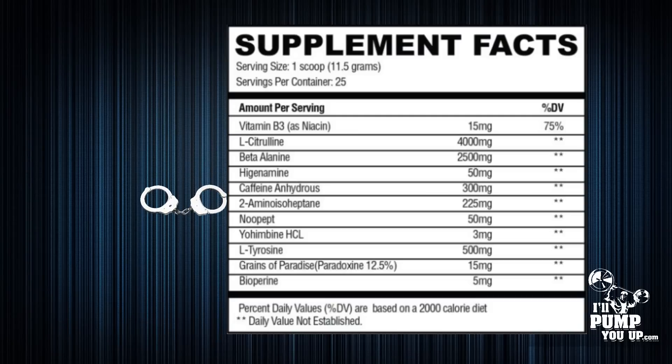This has the most DMHA I have seen in any high-stim pre-workout on the market thus far. A lot of high-stim pre-workouts tell you to take two scoops — this is a one-scoop deal. Per one scoop you're looking at 225 milligrams of DMHA, which is a phenomenal dose. DMHA gives you energy, obviously, but it also gives you euphoric energy — people who take DMHA typically say they had great energy and just felt amazing.